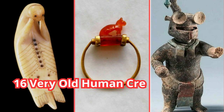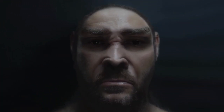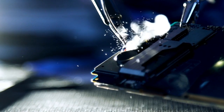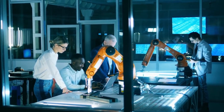16 Very Old Human Creations That Still Surprise Us Today. It's amazing how humanity evolved in the past centuries, decades, and even years. Science is developing faster than ever, and new inventions are introduced regularly as we think about the next steps to further improve our technologies.